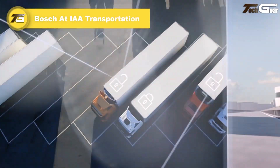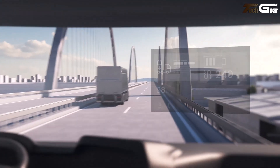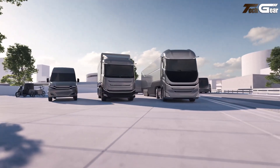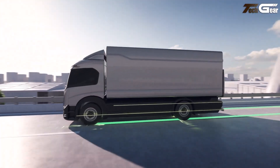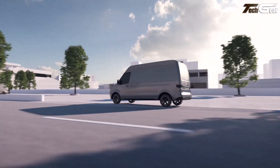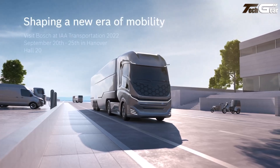The Bosch showcase at IAA Transportation impressed with forward-thinking truck innovations that blend electrification, automation, connectivity, and safety into real-world commercial vehicle technology. Bosch highlighted e-axle and fuel cell powertrain solutions designed for battery electric and hydrogen-powered trucks, plus advanced driver assistance sensors like next-generation radar and multifunction cameras that improve object detection and collision avoidance.